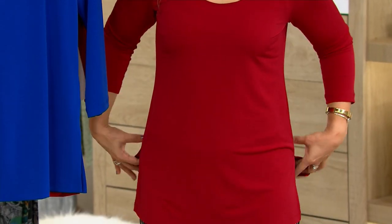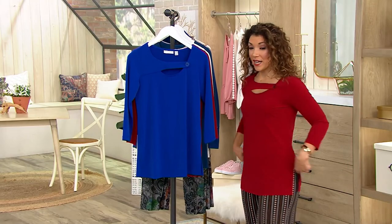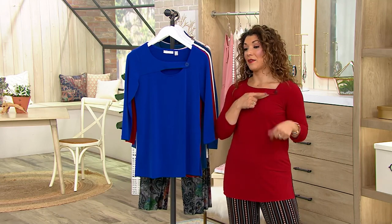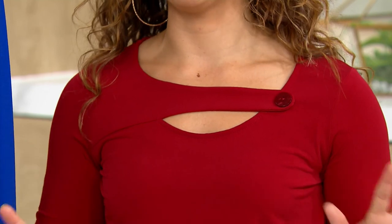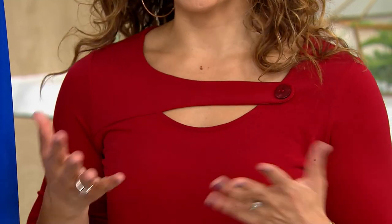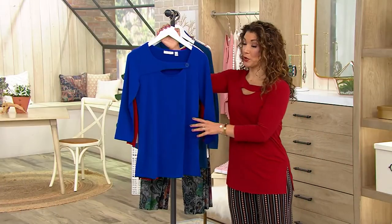It's $39.24 clearance sale price, tunic length, gorgeous oversized slit so it looks even more high fashion, and then that really beautiful cutout neckline with just that button detail. But notice too, it's not overly revealing. It just gives you that added interest. I am in the red current, which is a nice, deep, dark red. I also have beyond blue.